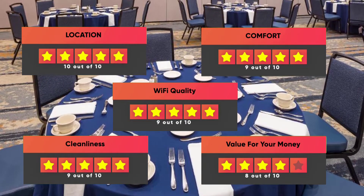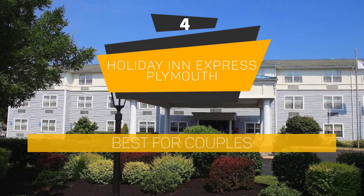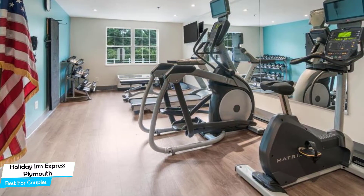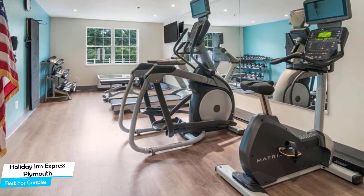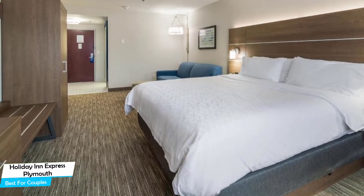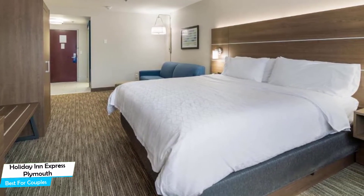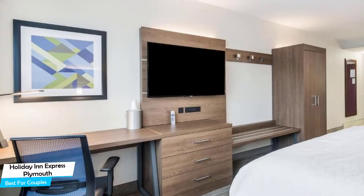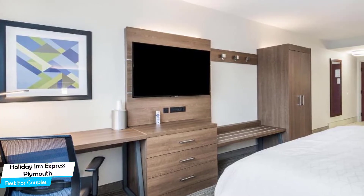Number 4: Holiday Inn Express Plymouth – Best for Couples. If you're looking for a honeymoon getaway or want to spend some nice time with your significant other, then you need a hotel that has a lot of things to offer. An ideal hotel for couples would be one that has cute rooms, great views, relaxing areas, and of course great food. The Holiday Inn Express is all of that. It's a no-frills Plymouth hotel with outdoor pool, located 1.9 kilometers from the center of Plymouth.